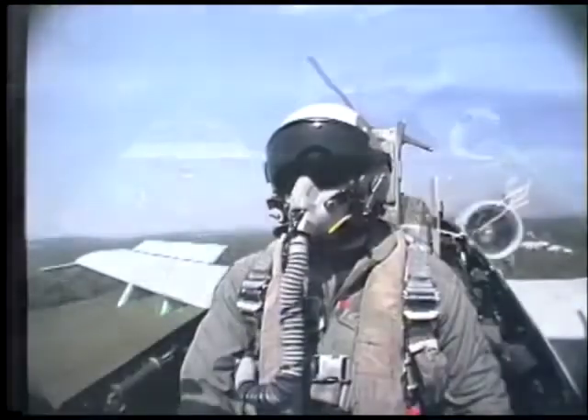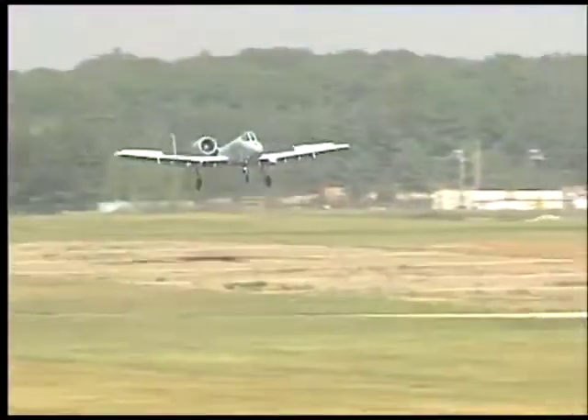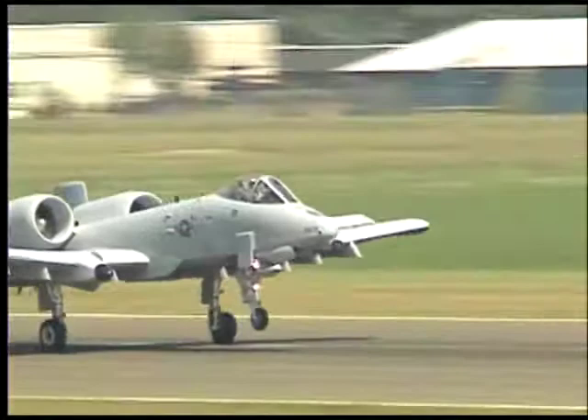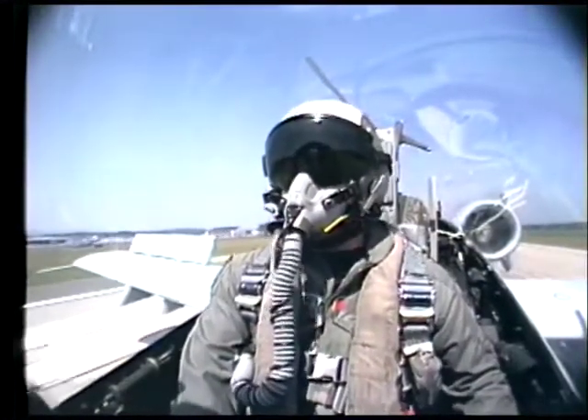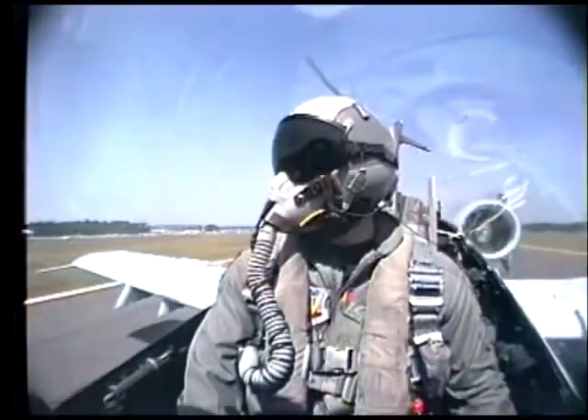I remember the first day going to RTU, which is A-10 school, walking in and looking at these buttons. It took me a long time to figure these things out, but it's like anything else. The training program that the Air Force has is a spectacular program, and those guys did good. They got me through, which was probably a challenge for them. But here I am, 3,000 hours — knock on wood — and hopefully I'll be around for another 1,000.